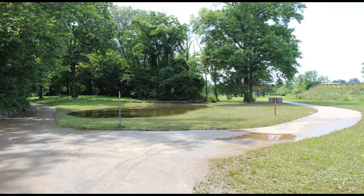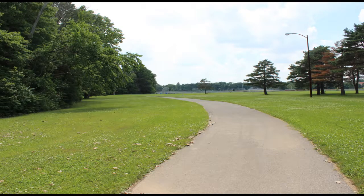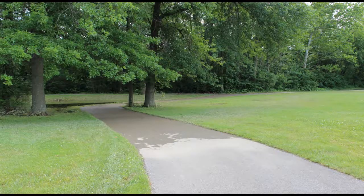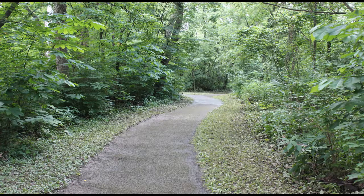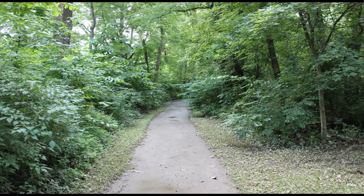Big Walnut Park is 143 acres. It has athletic fields, ball diamonds, basketball courts, greenway trail access, parking lot, pet exercise area that's off-leash, picnicking areas, playground, recreation center, shelter house, lighted tennis courts, and a walking trail that happens to be lighted.